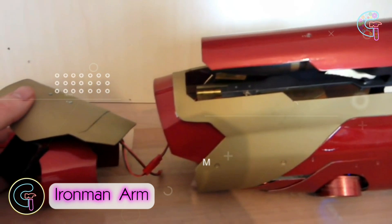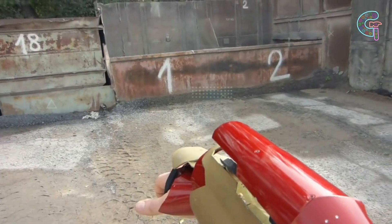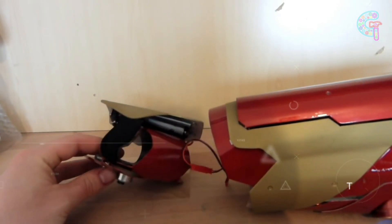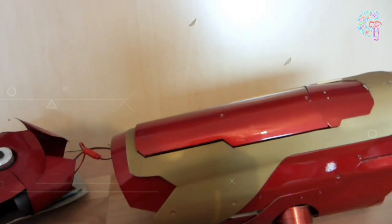Iron Man Gauntlet. The Iron Man Gauntlet is a streamlined arm-mounted glove bearing resemblance to Iron Man's micromissile launcher. Embedded discreetly within its hand section, a concealed button grants seamless opening and closing of the arm.